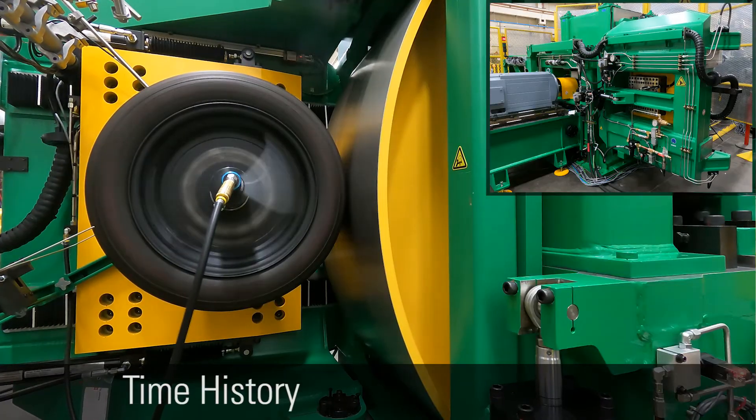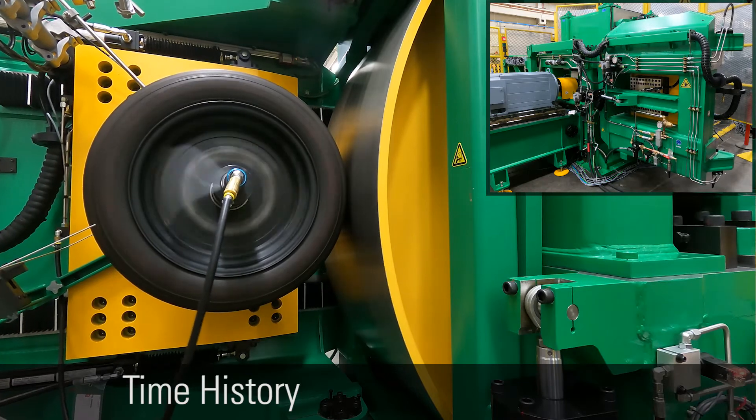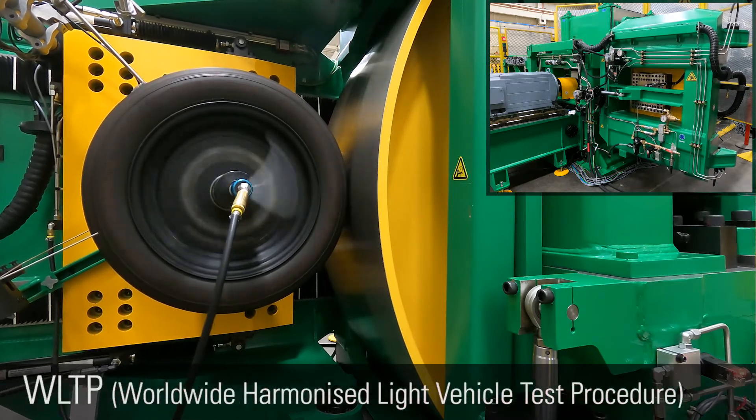MTS end level tests are used to program in a series of test conditions over time to create a time history test. This type of program could be used to create a vehicle driving cycle like the WLTP.